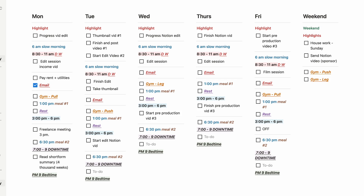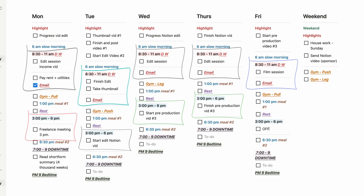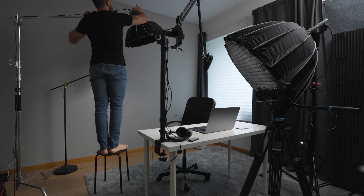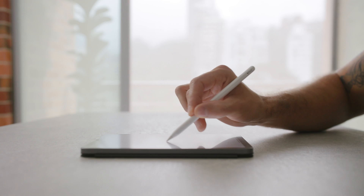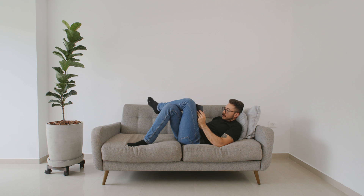My days usually look like this. They have some consistency, but are not the same every day, because my job changes frequently. Sometimes I write, and I prefer doing that in the morning because I feel sharp — same as editing. Other days I film; I usually do it by midday because it's the most consistent natural light indoors for this kind of setup. Afternoons are for creative work, like sketching, coming up with ideas, research, reading, laid-back work, because I feel more relaxed at that time of the day.